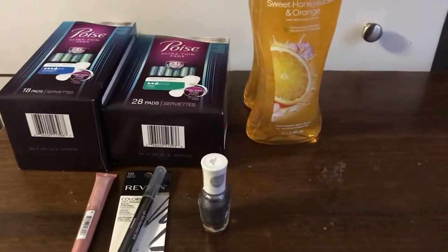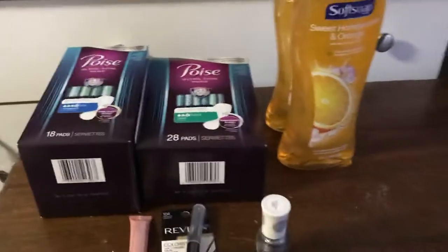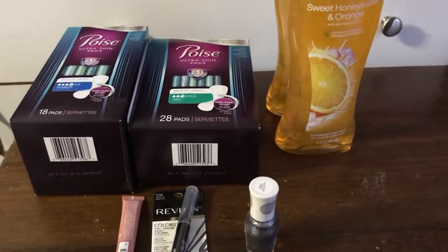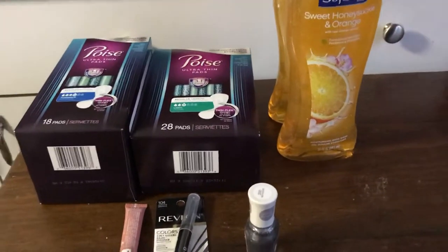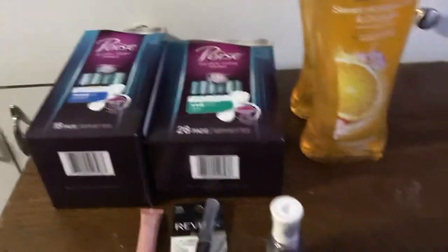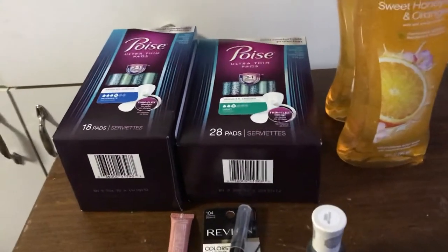The Poise this week — if you buy two, they're two for $10. If you buy two, you will get back a $5 register reward. I had a $5 off two coupon loaded to my store card, so I paid $5 and got back $5, making them free.